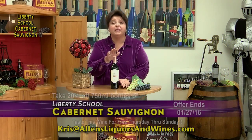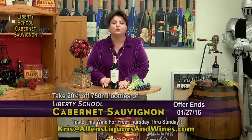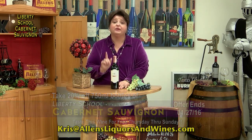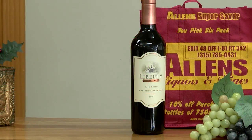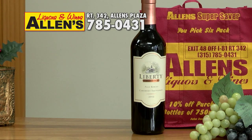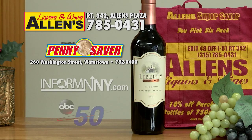So pop into Allen's, pick up your recipe, save 20% on this wine and you're ready to wine and dine. Remember, experience counts and I have 22 years in the business. I'm Chris Allen, cheers. For this week's recipe, stop by Allen's Liquors and Wines, pick up a copy of Penny Saver, or log on to InformNNY.com.